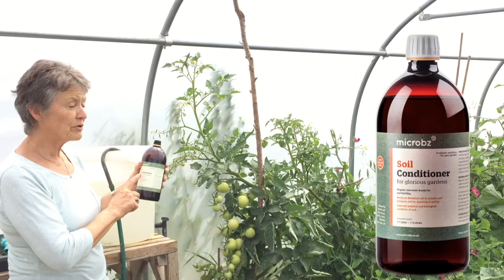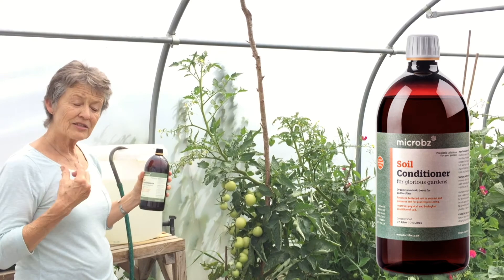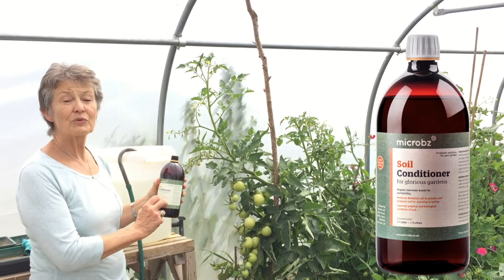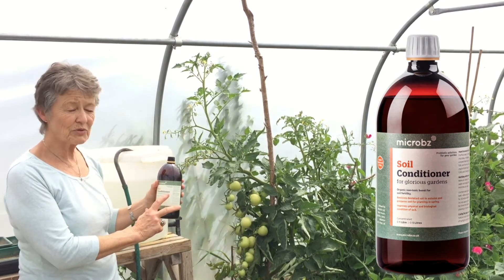It drips through and improves the soil. Healthy soil means healthy plants, and the soils contain huge numbers of microbes already. But balancing with a product like this — with beneficial microbes — just boosts everything.